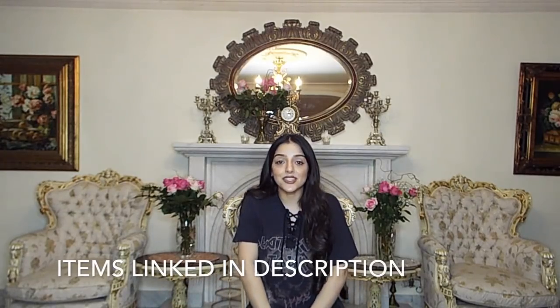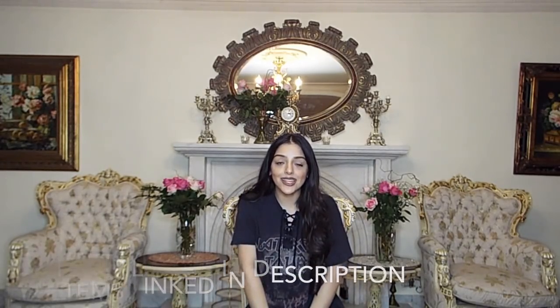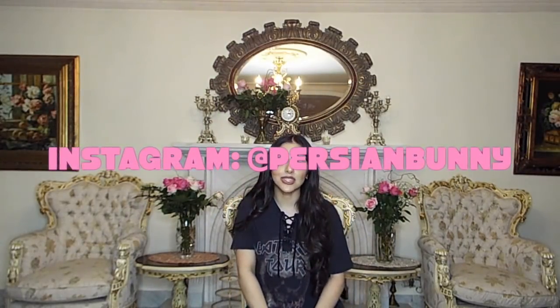So that was the end of my haul — I hope you guys enjoyed it and found some stuff you really liked! If you liked this video, please give it a thumbs up and subscribe. I do loads of hauls — I've actually got another one coming after this. I'm probably going to film a gym clothes haul for you guys, as I got loads of new gym clothes to show you. Thank you all for watching and I hope to see you next time!